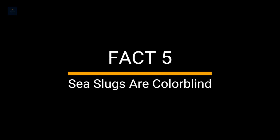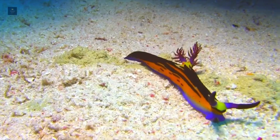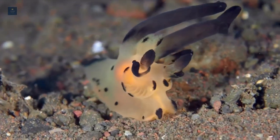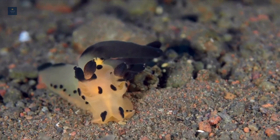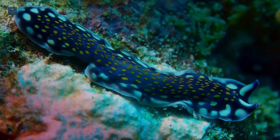Fact 5. Sea slugs are colorblind. The eyes of sea slugs are extremely primitive and likely only detect light and dark. Nudibranch do most of their navigating by scent, which they take in through the feather-like rhinophores on their heads.